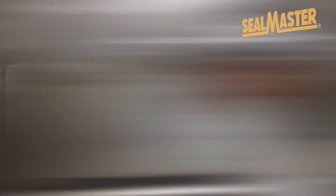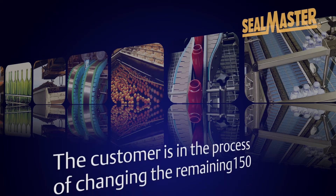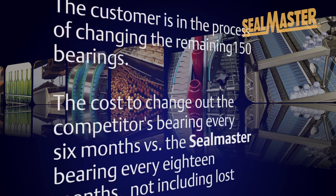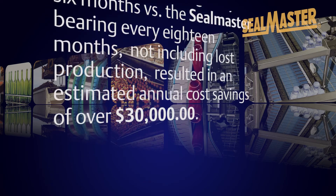The Seal Master reduced maintenance P&G bearings have run successfully for 18 months without failure. The customer is now in the process of changing out the remaining 150 bearings on the line. The cost to change out the competitor's bearing every six months versus the Seal Master bearing every 18 months, not including lost production, results in a cost savings of over $30,000.